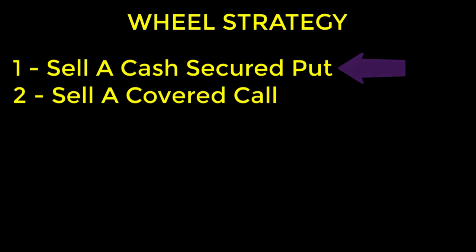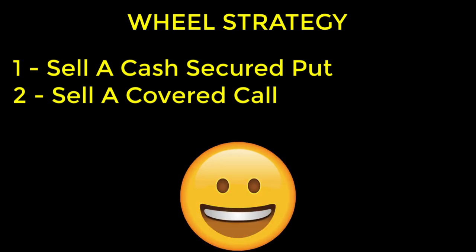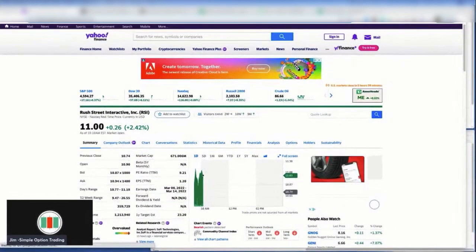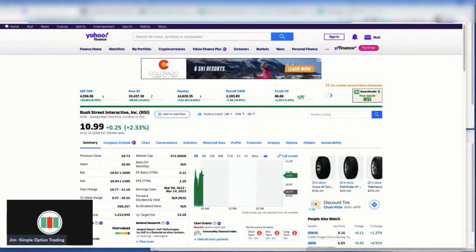Whenever I initiate a wheel strategy, I kick it off by either selling a cash secured put or selling a covered call. For me, making this decision was easy because an opportunity popped up which lent itself to selling a cash secured put. This stock is called Rush Street Interactive, stock symbol RSI.